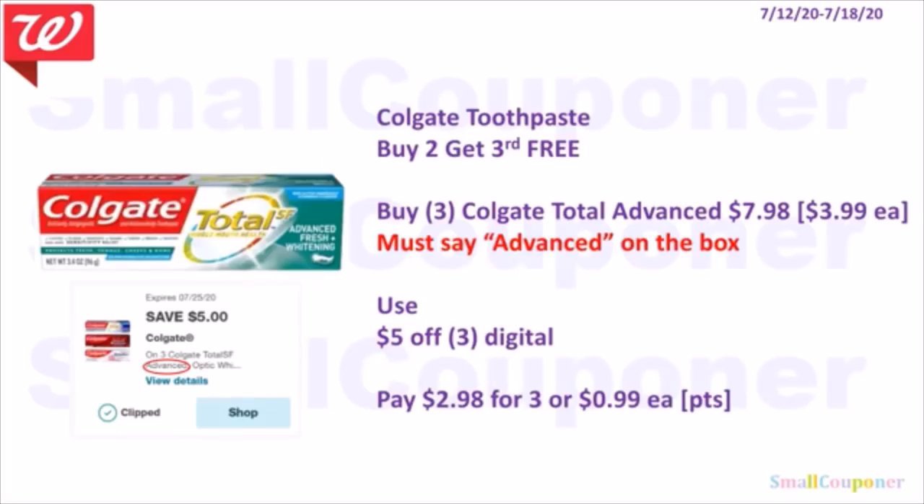Colgate toothpaste is part of the oral care buy two, get the third free deal. Buy two Colgate Total Advance — make sure the box says 'Advance' to match the coupon verbiage. Three of them are $7.98 (two full price, third free). Use the $5 off three digital. Pay $2.98 for three or $0.99 each. You can use points to pay if doing this deal alone.